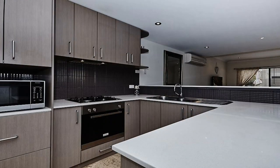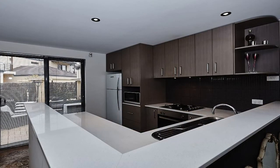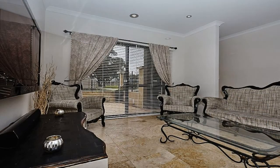The impeccable kitchen features stone benchtops, gas cooking, chef's oven, microwave recess and lots of cupboards with plenty of storage. The open-plan family dining with reverse cycle air conditioner has a sliding door which leads to the front courtyard — perfect to capture the summer breeze.